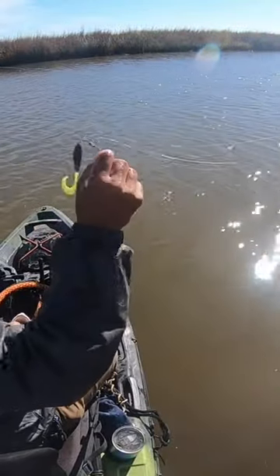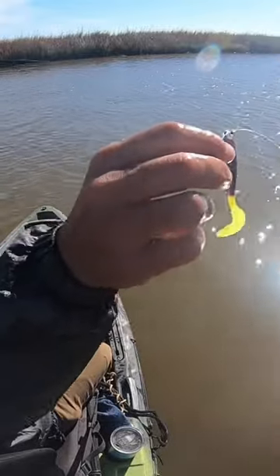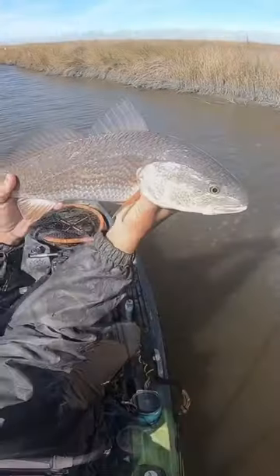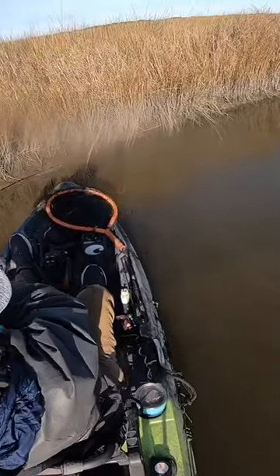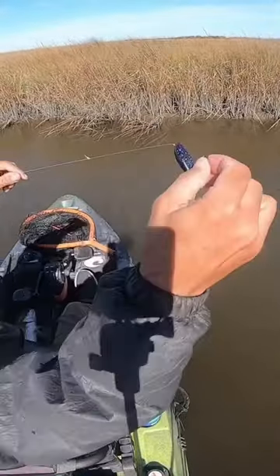Alright, this is from my buddy Sean, Legacy Custom Lures. Thanks a lot for the tackle. Curly Tail, beautiful color. Perfect keeper size. Another one, just swimming across the canal. Another one on the Curly Tail.